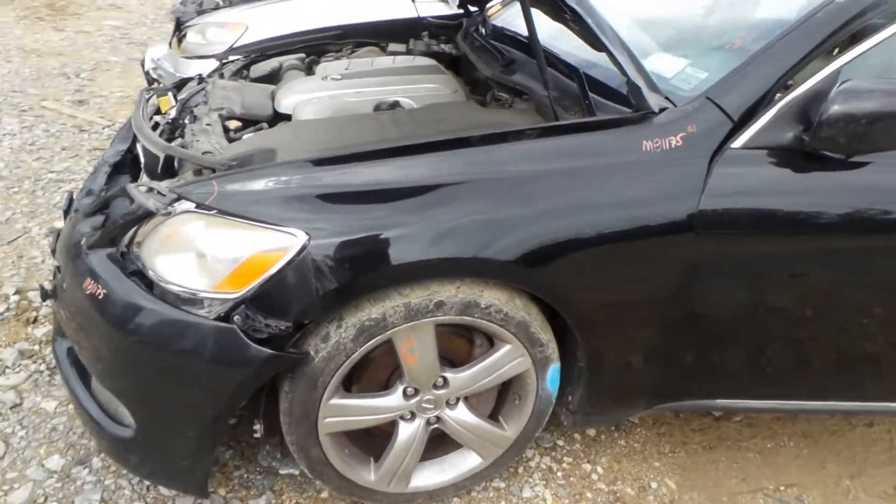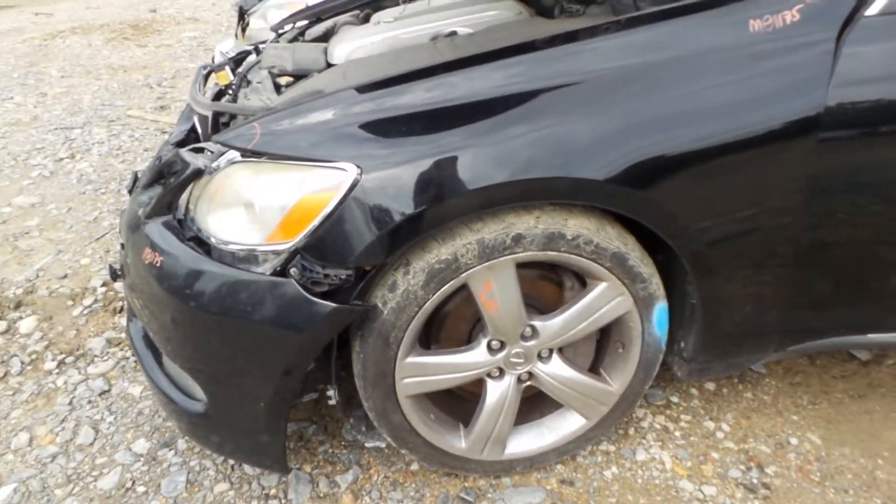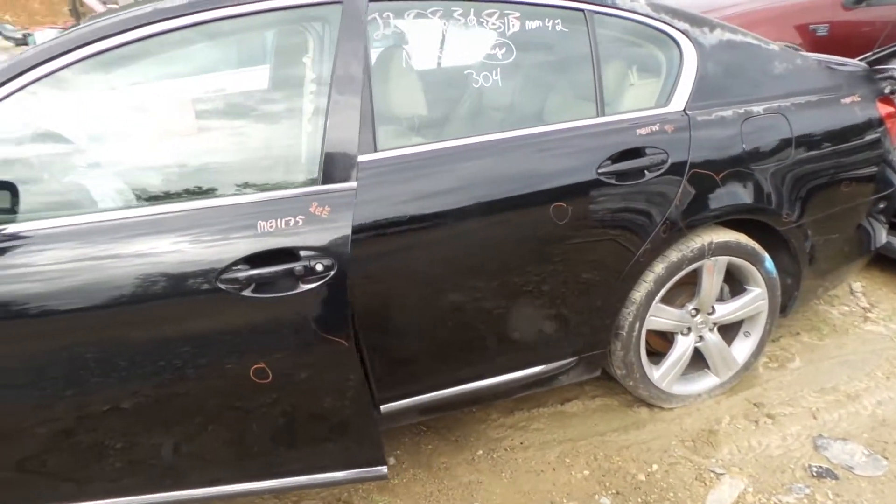The driver's side fender has hour-of-lift damage. We do have a good front knee, comes complete with a strut and spindle. The driver's side front door has a little bit of bondo in it but is still usable, as well as the rear door.